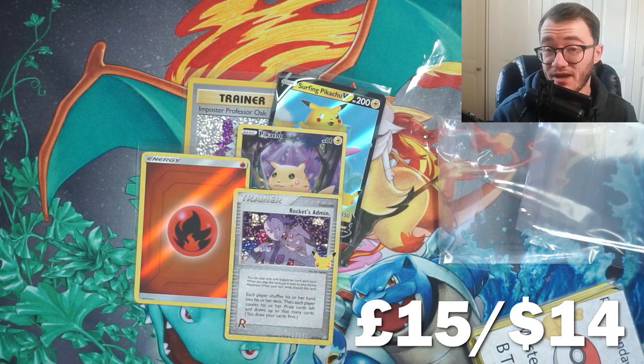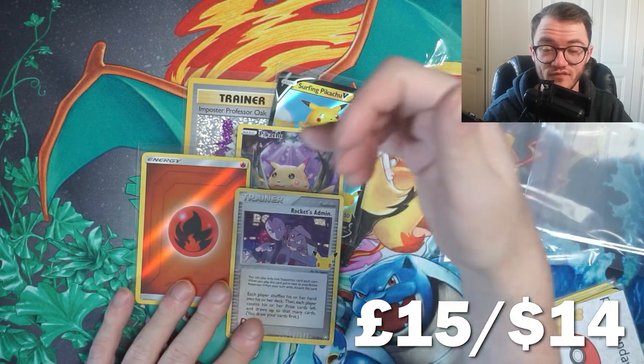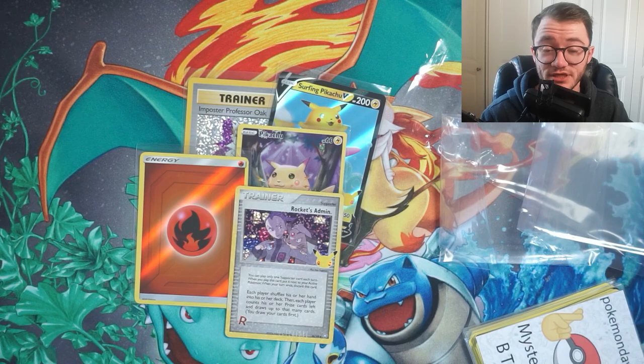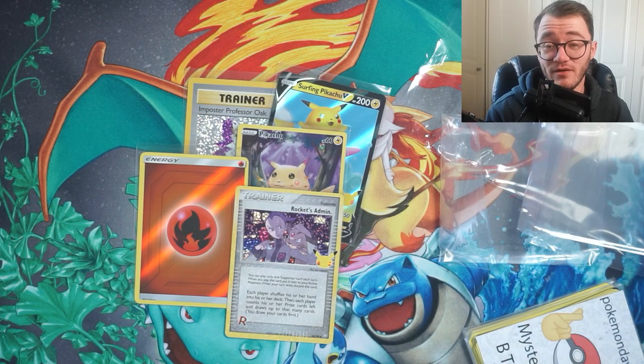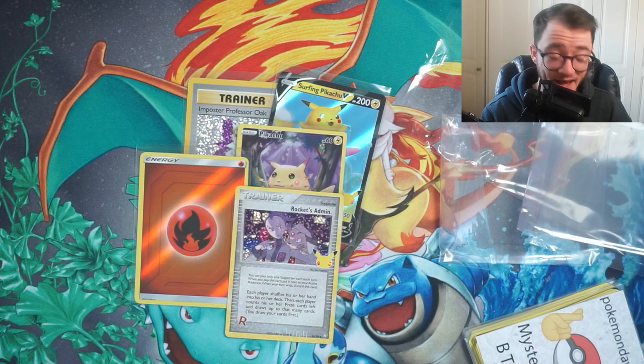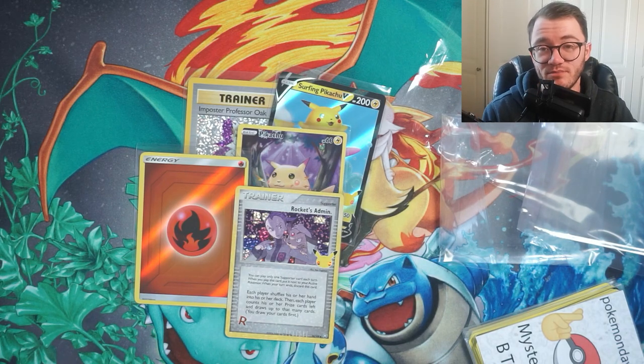Overall we got roughly around 15 pounds worth of stuff between the two booster packs, the Surfing Pikachu V, the Professor Oak, the Pikachu full art, the fire energy, plus all of the additional bulk, reverse holos and things like that - so it all comes to around 15 to 16 pounds. I'm really happy with how they've packaged this, and it's pretty cool that we got the three different tier custom packs to open as well.